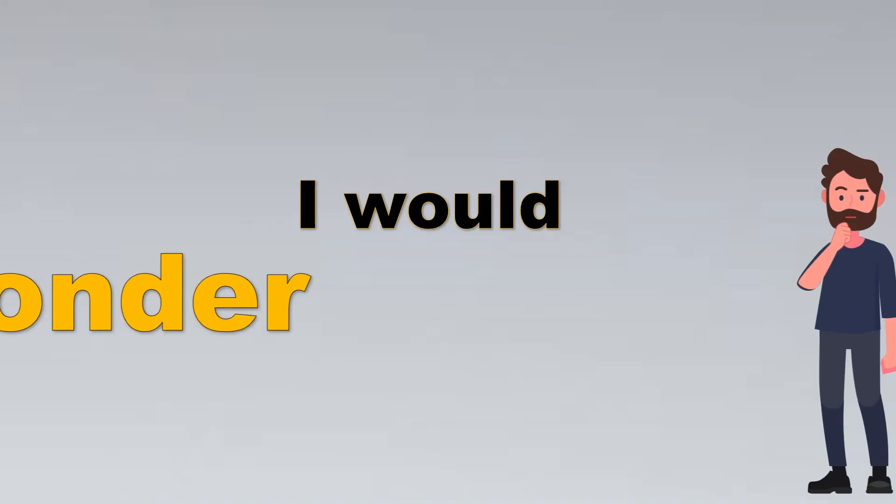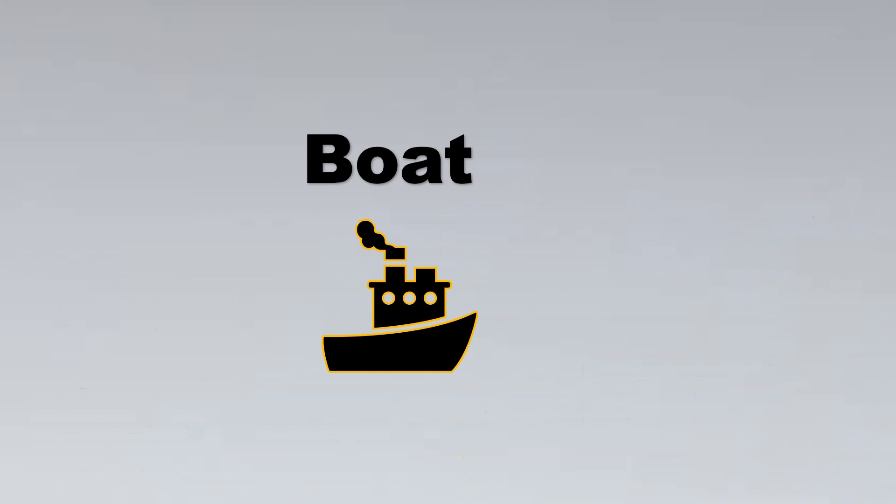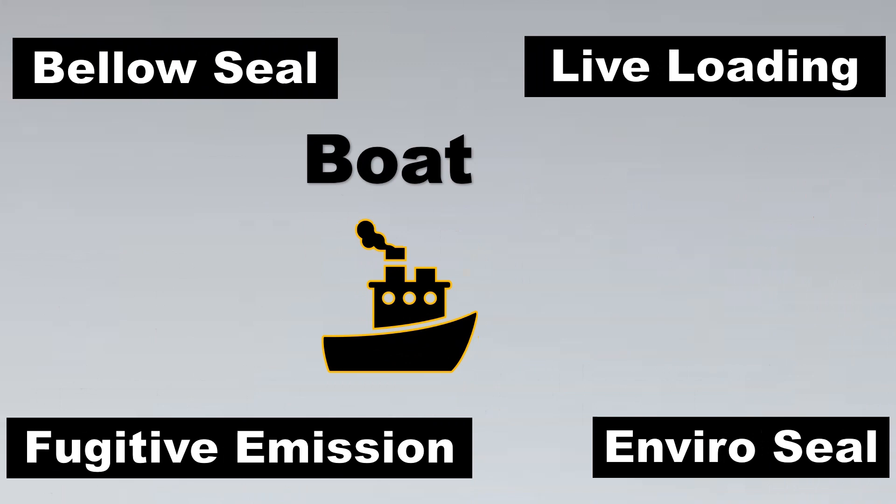I wondered why so much importance is given to packing in control valves. Then I realized, with this beautiful example of a boat, why there are so many concepts such as fugitive emissions, bellow seal, live loading, and different materials like Enviro Seal and Calzer. With this amazing example of a boat, we'll understand all of these concepts.